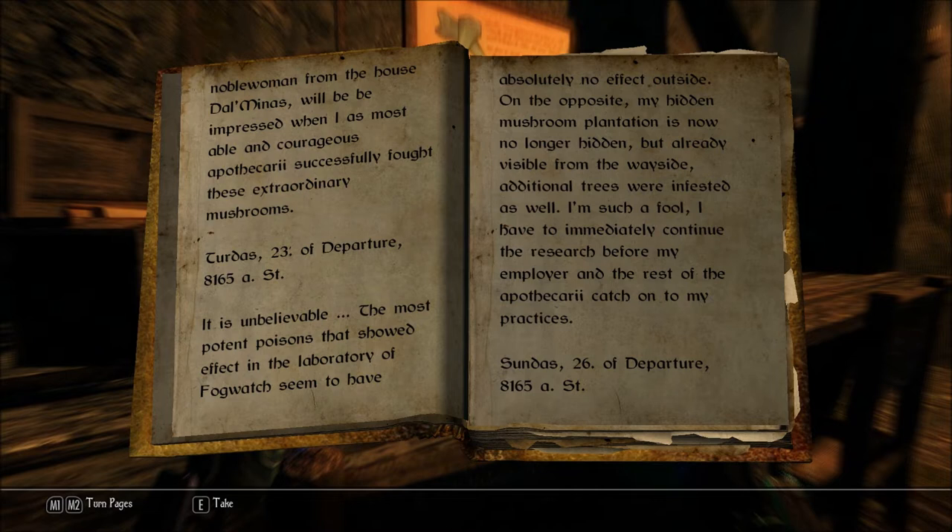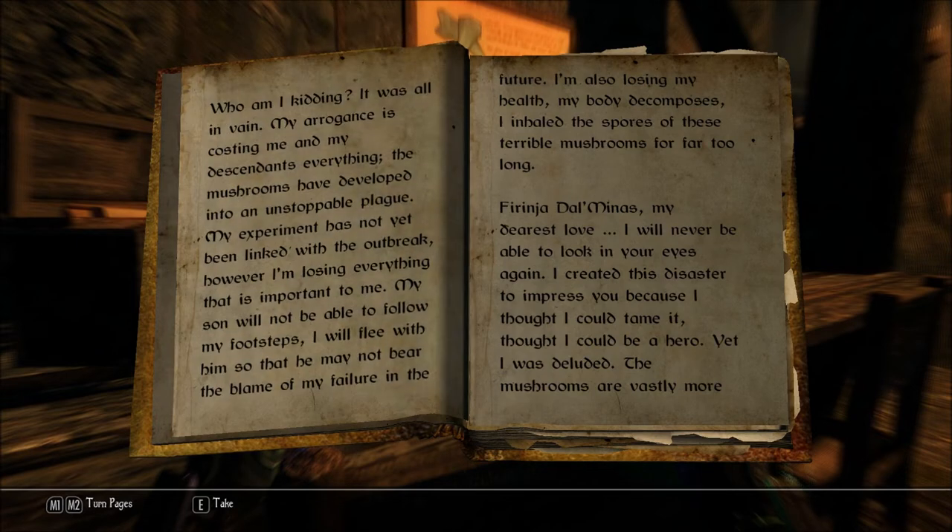On the contrary, my hidden mushroom plantation is now no longer hidden but already visible from the wayside. Additional trees were infested as well. I'm such a fool. I have to immediately continue the research before my employer and the rest of my apothecary catch on to my practices. Oh, good luck. Sundas 26th of departure, 8165 — who am I kidding. It was all in vain. My arrogance is costing me and my descendants everything. The mushrooms have developed into an unstoppable plague. My experiment has not yet been linked with the outbreak; however, I'm losing everything that is important to me. My son will not be able to follow my footsteps — I will flee with him so that he may not bear the blame of my failure. I'm also losing my health; my body decomposes. I inhaled the spores of these terrible mushrooms for far too long.